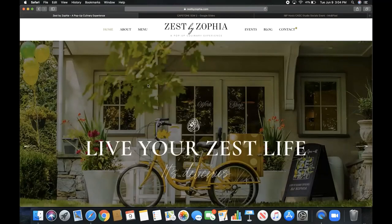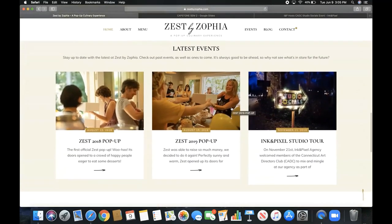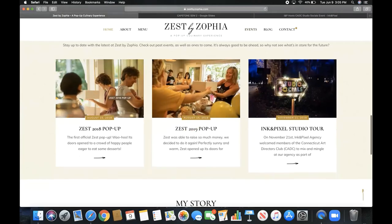Going back to the home page, this will bring you to the blog page, and then 'Latest Events — Stay Up to Date with the Latest at Zest by Sophia.' You can check out past events as well as upcoming ones. I've catered and cooked for people for most of my life, and I recently started doing events where 100% of the proceeds go to a good cause or charities. If you click on any of these it leads you to the event page — I had a Zest 2018 and 2019 pop-up and a studio tour for Ink and Pixel, a design agency.